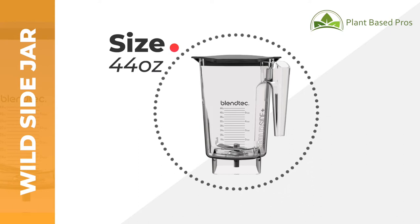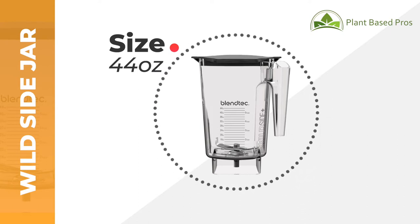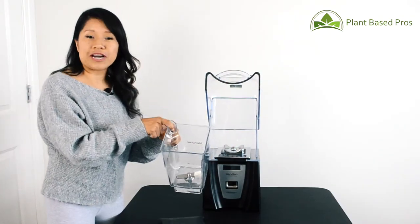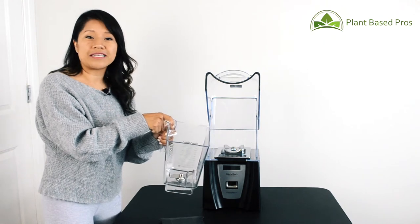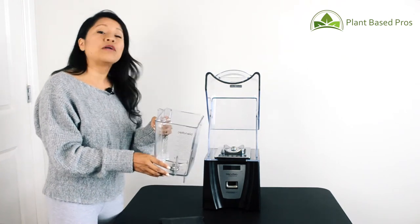The Wild Side Jar is the biggest of all the jars and holds about 44 ounces. It's called the Wild Side Jar because it doesn't have four sides — it actually comes with an additional fifth side that makes blending faster and more efficient.